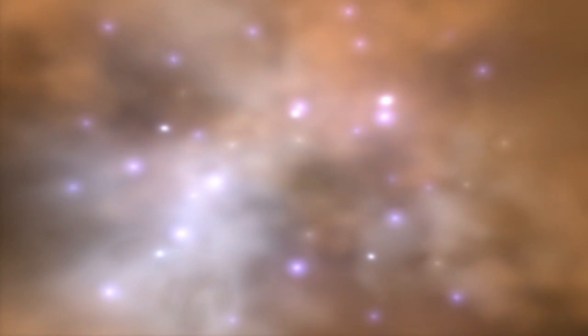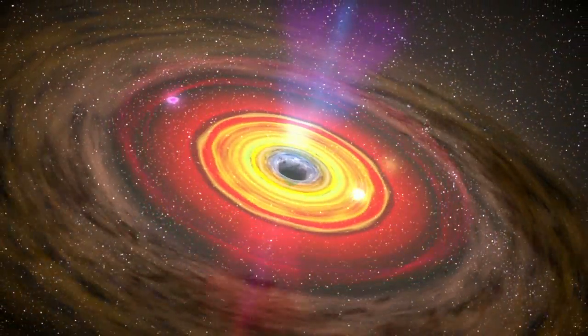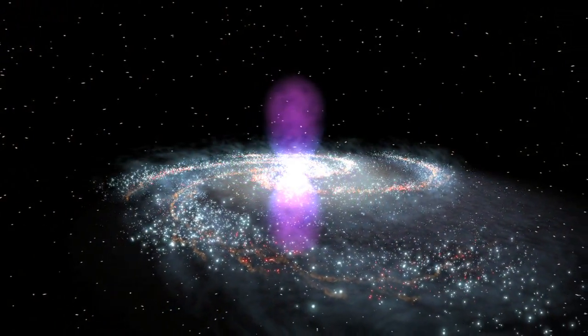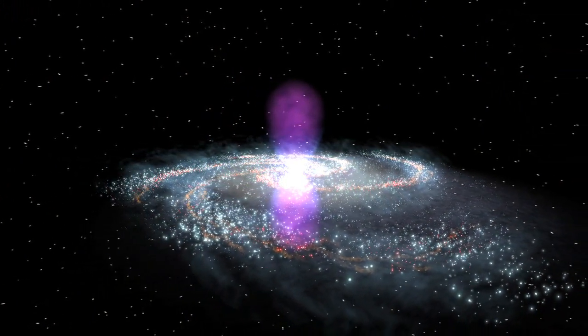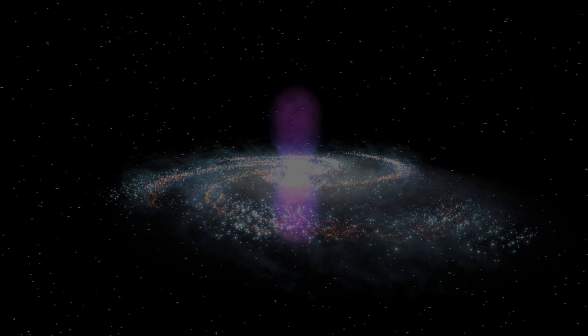Are the bubbles remnants of a massive burst of star formation? Leftovers from an eruption by the supermassive black hole at our galaxy's center? Or did these forces work in tandem to produce them? Scientists aren't sure yet, but the more they learn about this amazing structure, the better we'll understand the Milky Way.